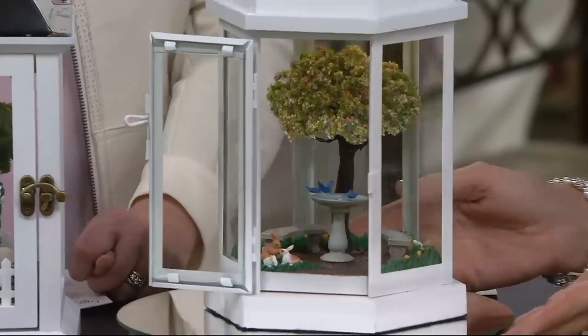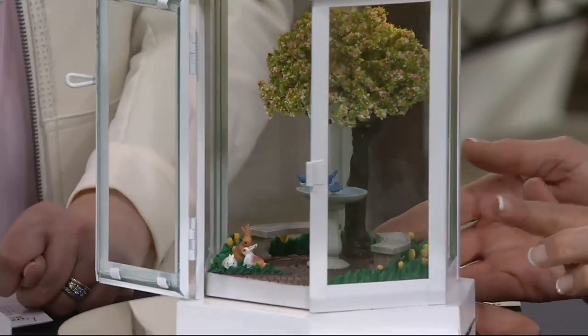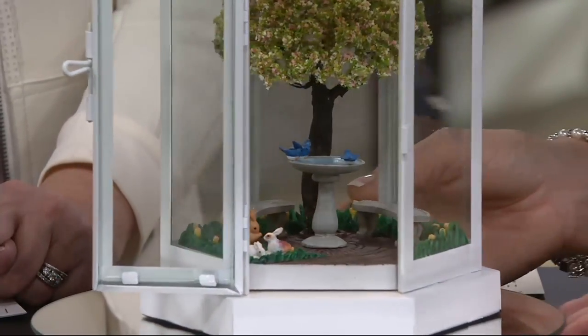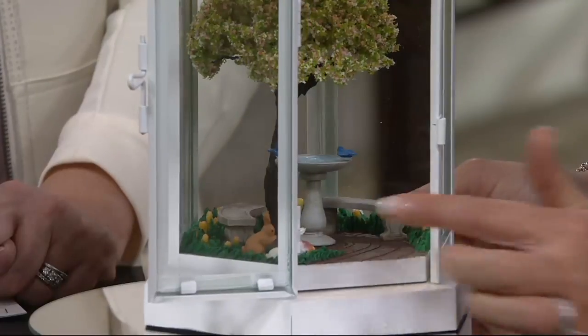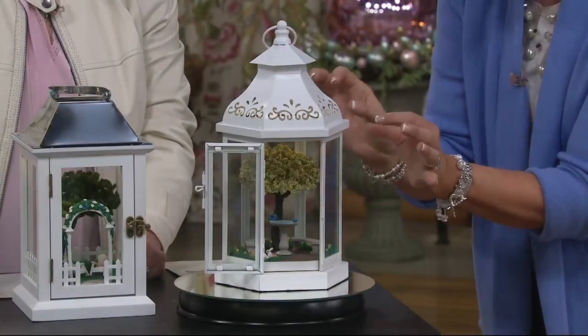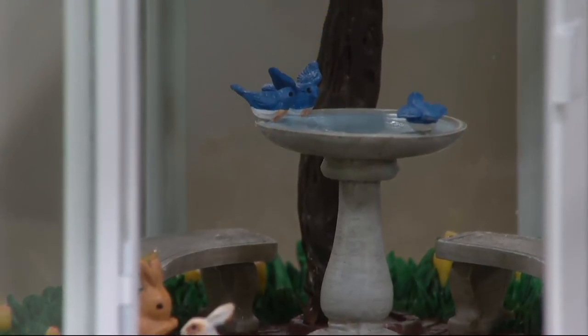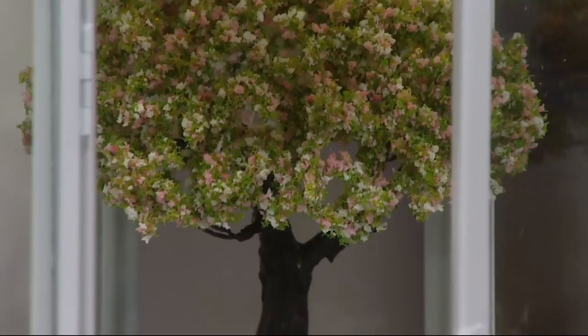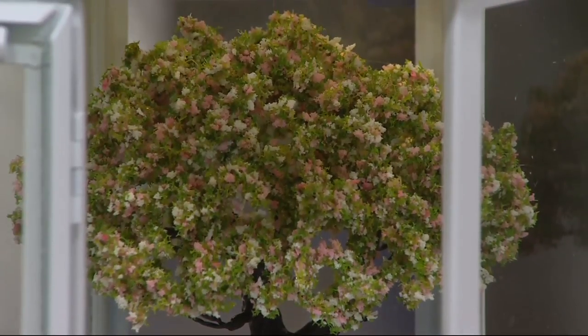The detail here — the beautiful little tulips, the birdbath, the little birds playing at the edge of the birdbath, the little rabbits — white and brown bunnies — the tree with just this beautiful gentle soft pink bloom to it. She has captured spring in just a spectacular state.